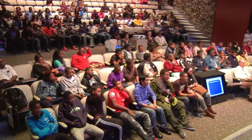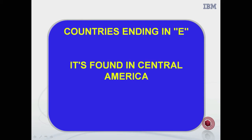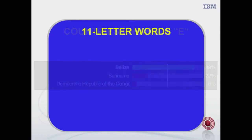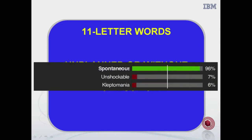I've got a couple more for you. Category: Countries ending in E — it's going to test your geography. It's found in Central America. What is Belize? Amazing, the human brains are really coming on strong. Last one — eleven-letter words: unplanned or without premeditation, like some combustion. Spontaneous. Watson: What is spontaneous? Spontaneous.